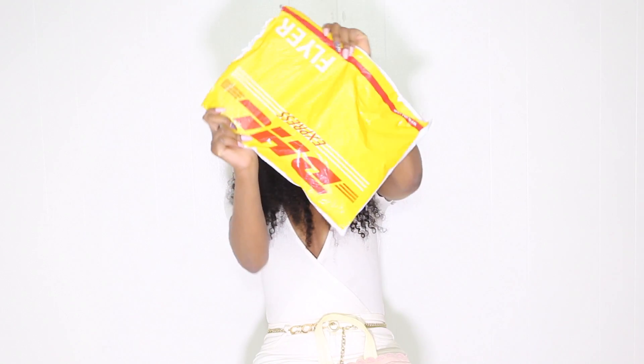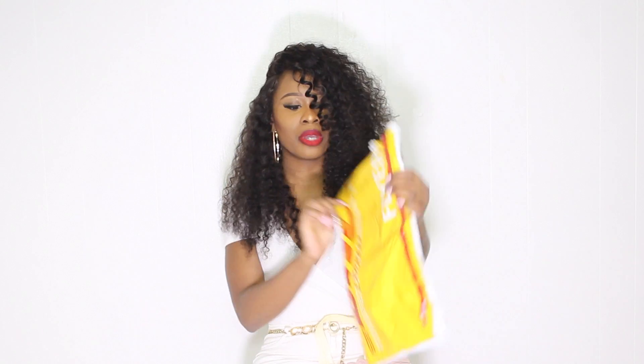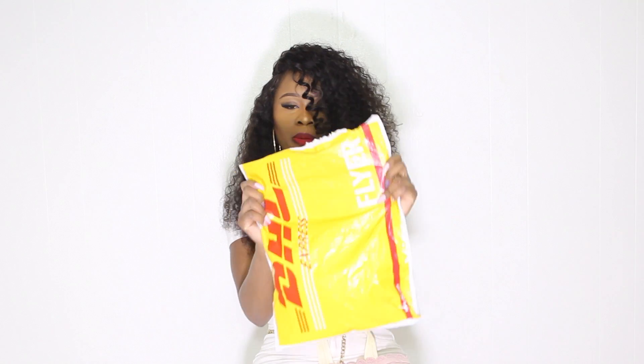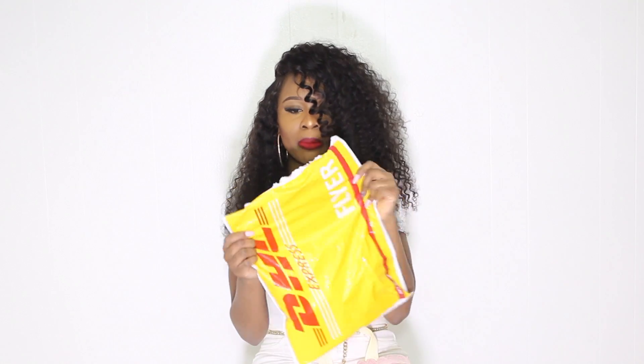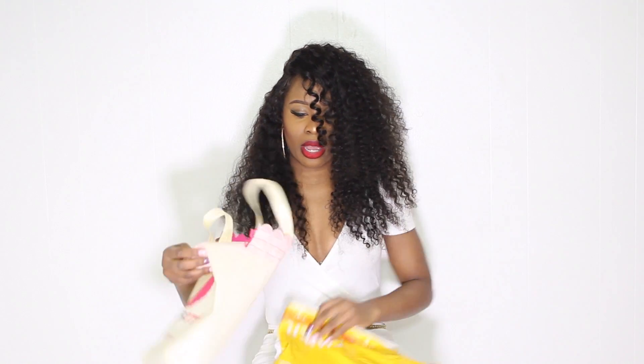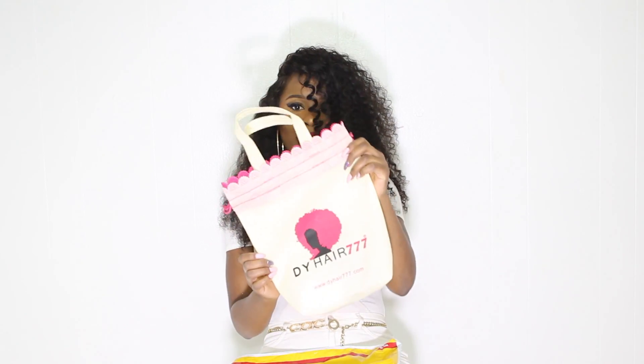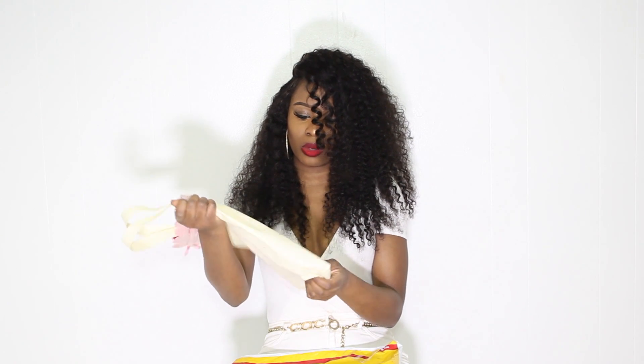I talked to them about getting the hair — I think it was last Thursday — and it actually came on Monday, so it didn't take too long at all. Really fast shipping. It came in a DHL Express packaging bag, just like a regular mail bag, and then they also packaged it in their own cute little bag that says DY Hair 777.